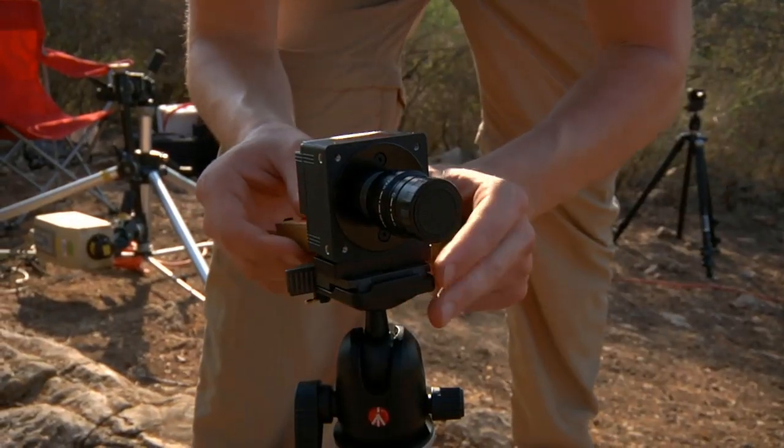Once we had all the cameras set up and the calibration procedure run, bats would start emerging and we would be recording all the video of the bats.